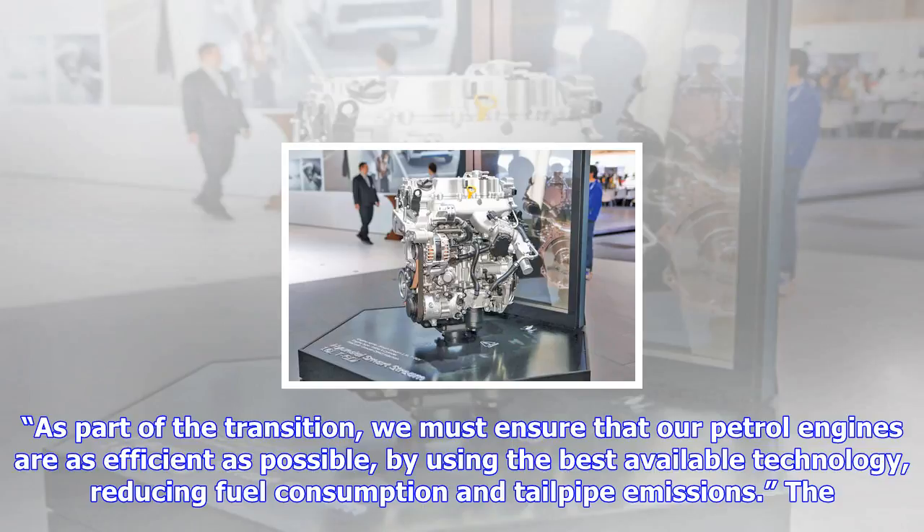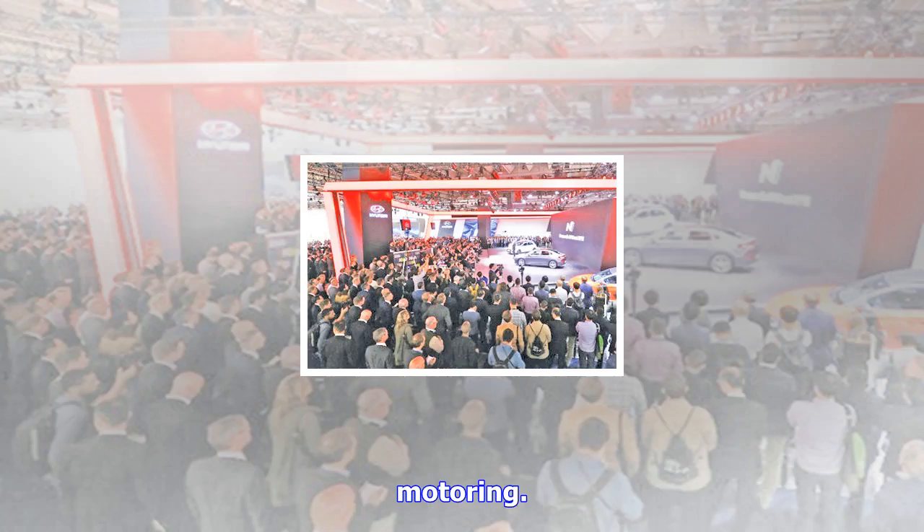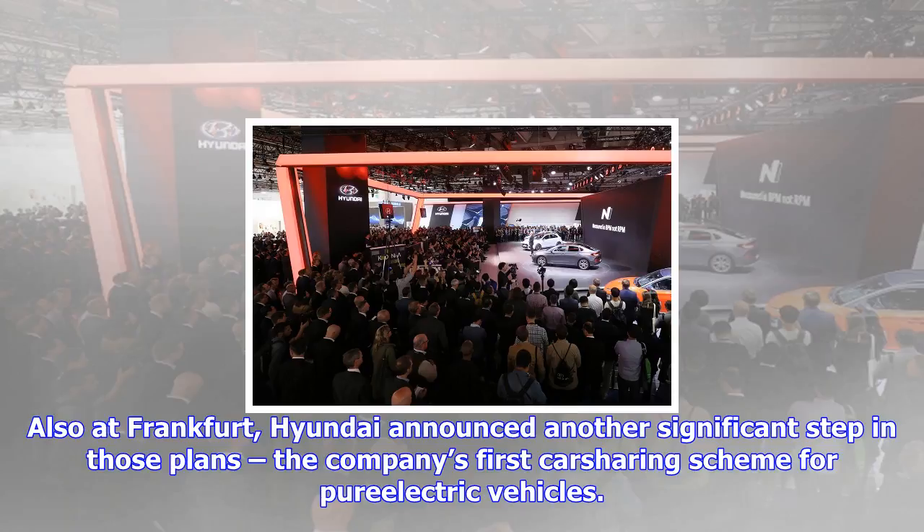To be launched in Amsterdam in October, the scheme will use a fleet of 100 Hyundai IONIQ electric cars, aiming to democratize mobility. The IONIQ is Hyundai's first model developed specifically for alternative drivetrains, and is the first car in the world to offer buyers a choice of hybrid, plug-in, or pure electric drivetrain options. Hyundai was also the first company to introduce a fuel cell electric vehicle, with the Tucson FCEV in 2013, and has successfully offered hybrid versions of the Sonata internationally.